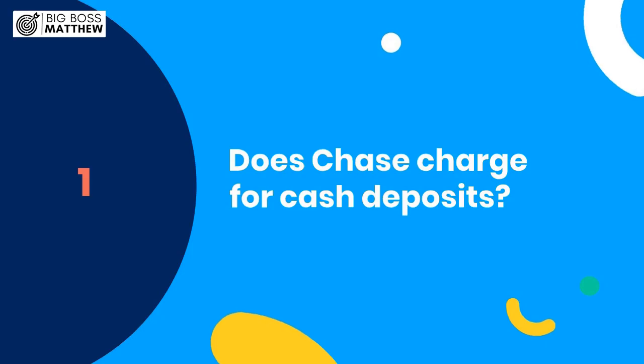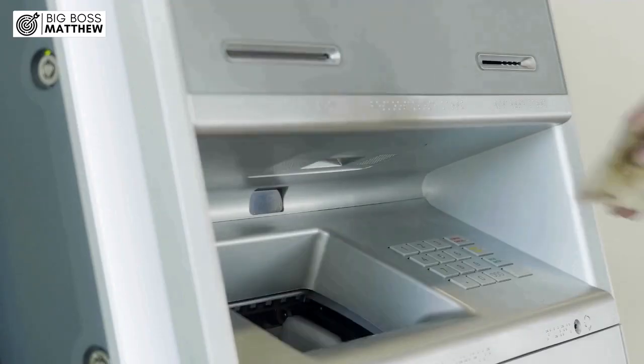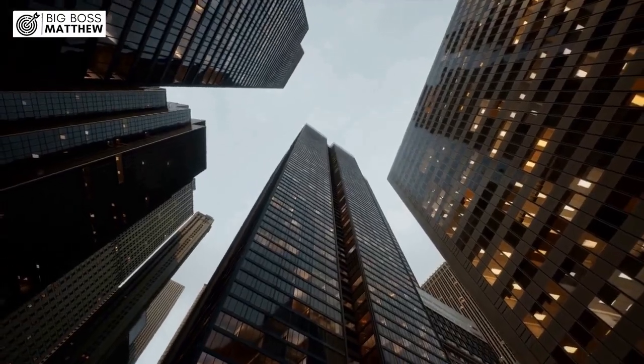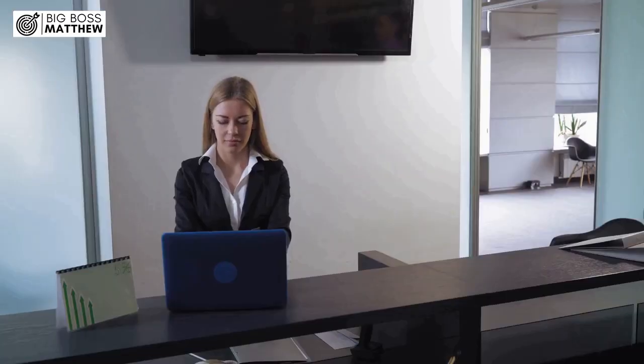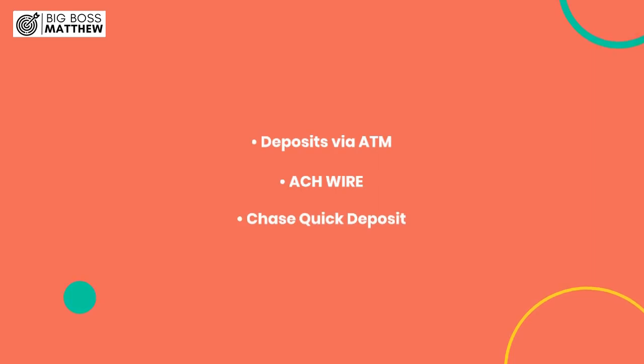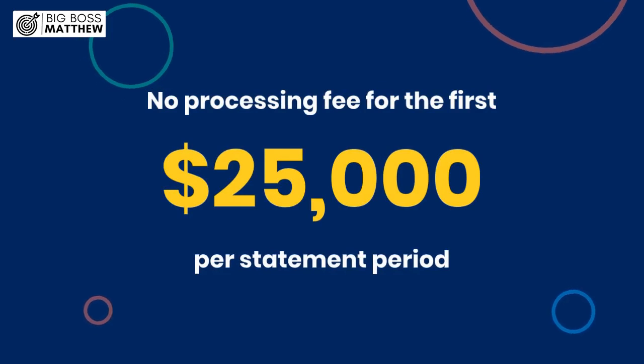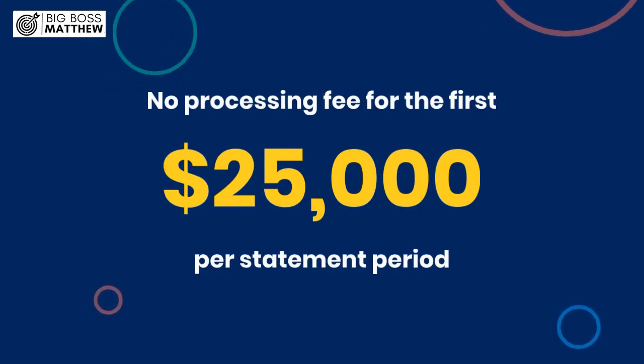Does Chase charge for cash deposits? When it comes to making cash deposits at Chase, you might wonder if there are any associated fees. The good news is that Chase typically doesn't charge for cash deposits made through certain electronic means. These methods include deposits via ATM, wire, and Chase Quick Deposit.